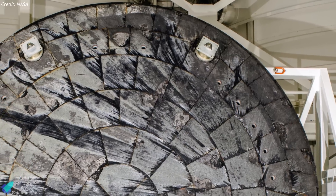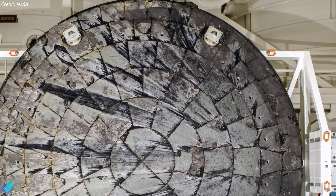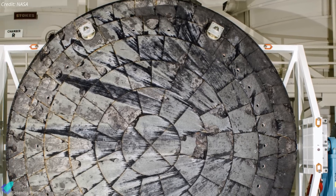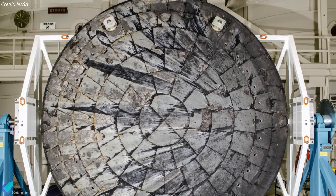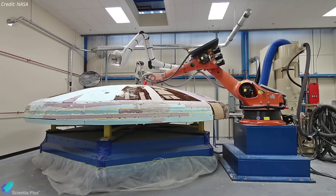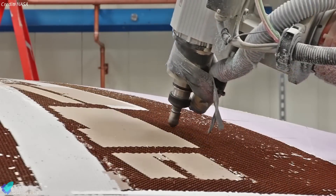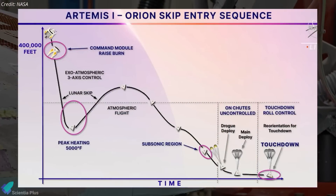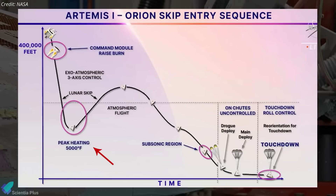Findings showed that while some areas of AVCOAT performed as expected, others with insufficient permeability exhibited cracking due to trapped gases. After extensive analysis and testing, NASA concluded that the heat shield damage was significant but manageable. Rather than replacing the heat shield for Artemis 2, they opted to implement modifications informed by ground test results. The reentry profile for Artemis 2 will also be adjusted by shortening the skip phase to reduce material stress and prevent further material loss.